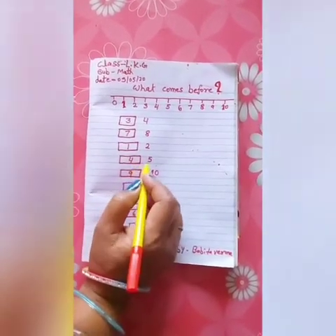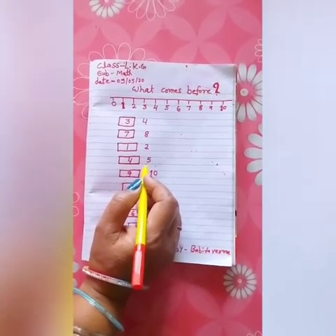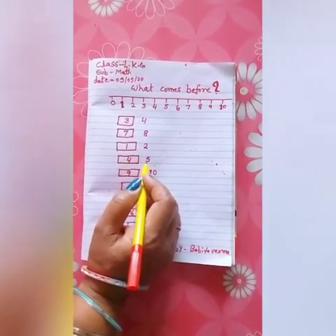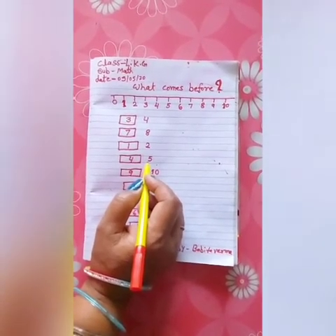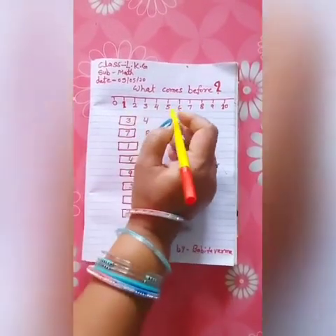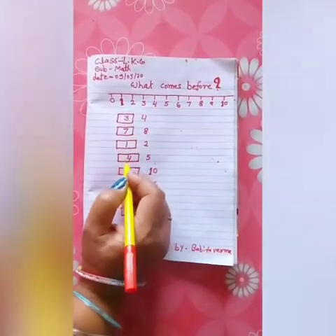The next number is 5. What comes before 5? The number before 5 is 4. Write the 4.